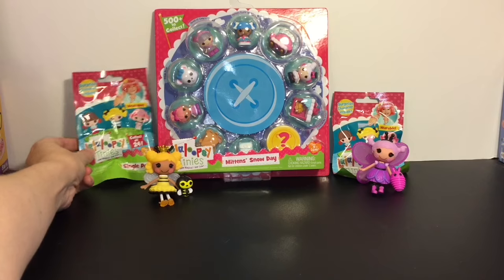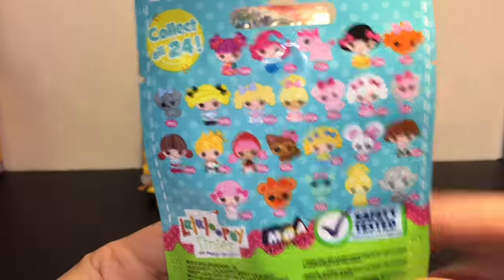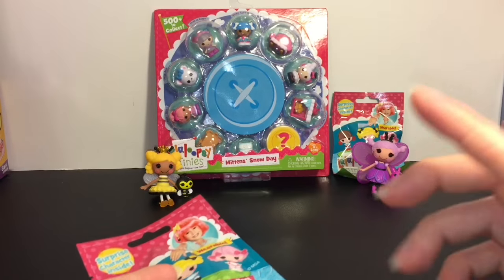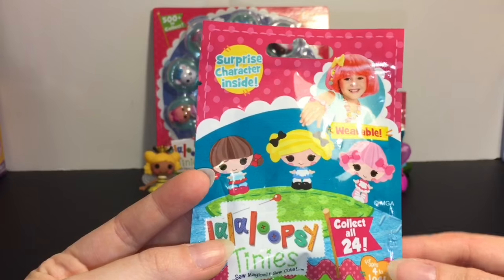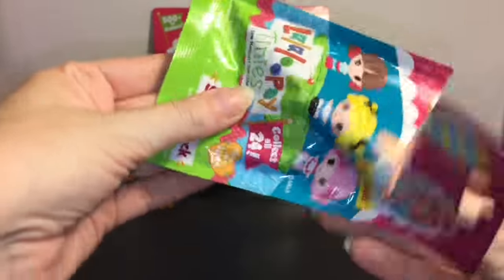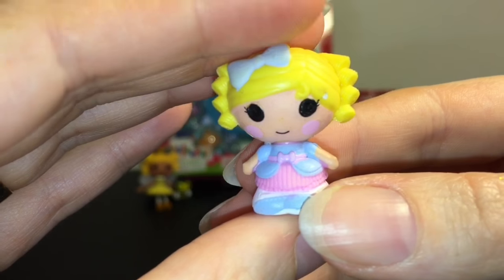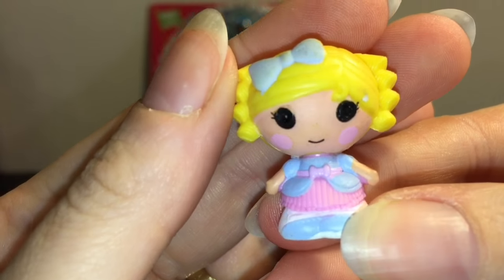First up let's open one of the blind bags. This is a single pack and this is Series 3 maybe? I've sort of lost track and I know the newest series, Series 5, are the little button ones which I need to get me some of those. Let's see who's inside here — oh cool, this is like the little Bo Peep one. I don't know her name but I know she has a mini doll in the fairy tale collection.